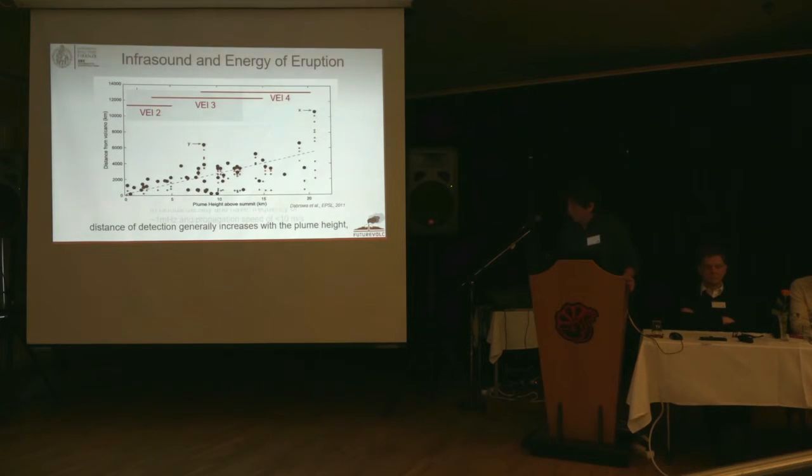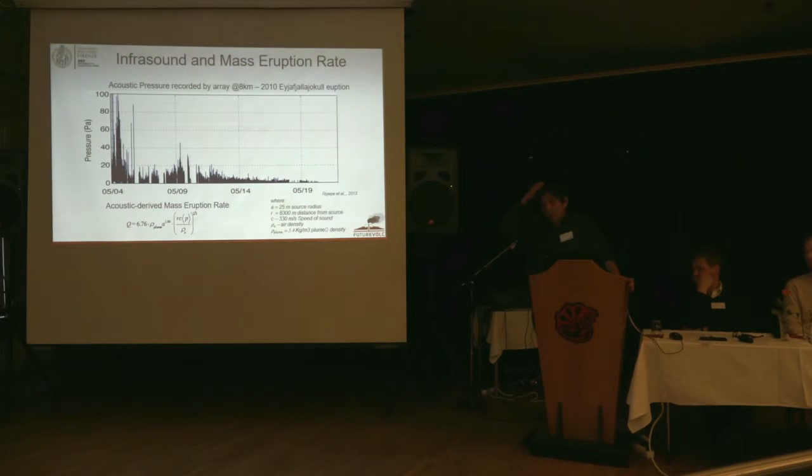Using the CTBTO network, we have this sort of correlation — the plume height is correlated to the quantity of material ejected during explosions. As higher the plume height, the longer the distance of detection. So it seems there is a correlation between the acoustic pressure generated by explosions and the plume height. Those were the reasons why, in 2010, we came to Iceland — the idea was to use infrasound to define the mass eruption rate from acoustic pressure.